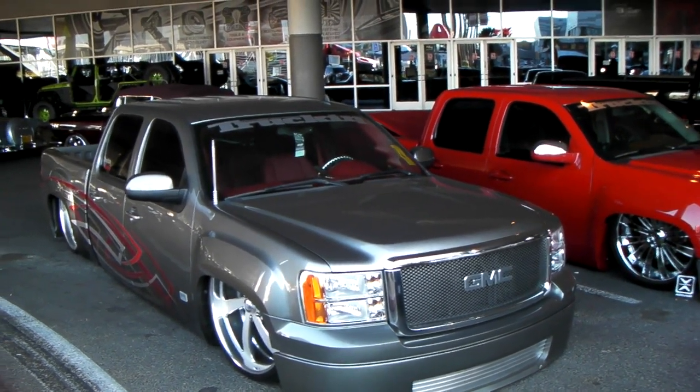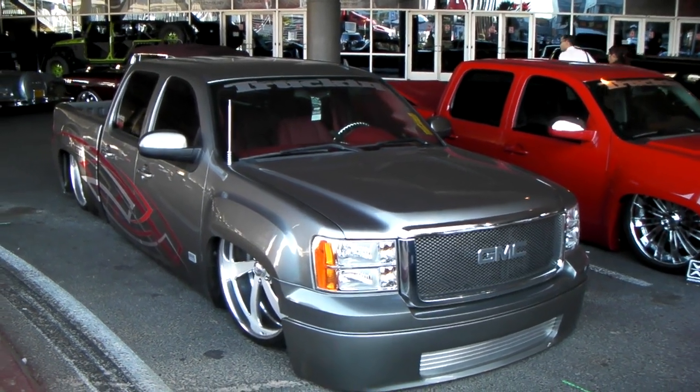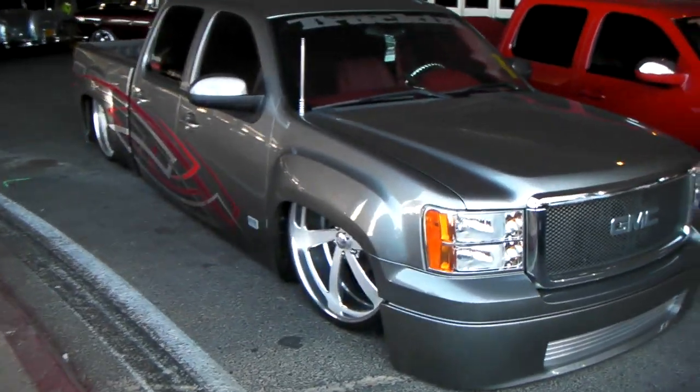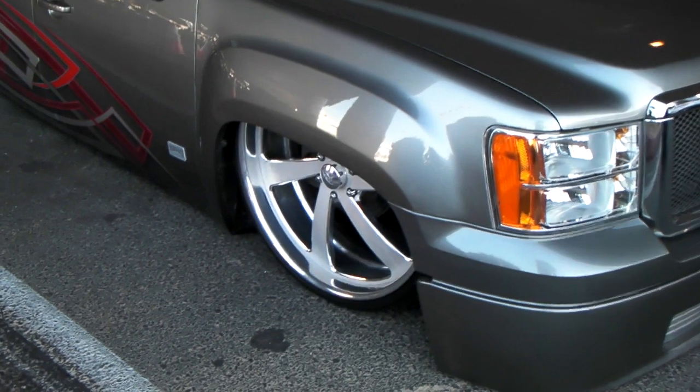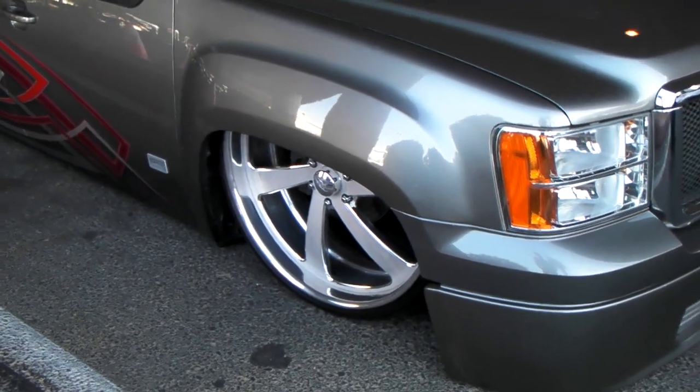It's your boy KB from Doves and Tires TV and right now we're looking at a beautiful bagged Chevy Silverado. Got some 26 inch Intro wheels which you can find online at dovesandtires.com or call us at 877-544-8473.